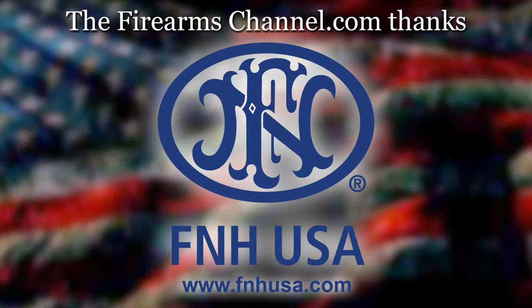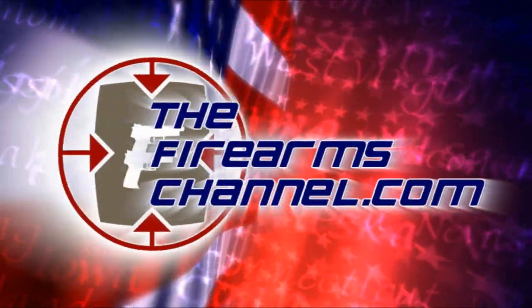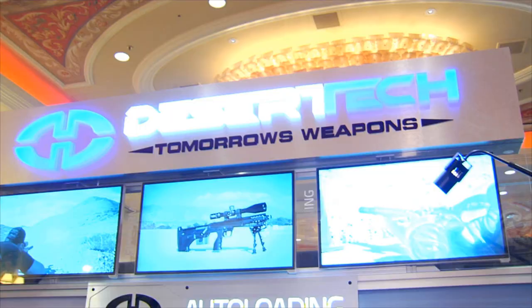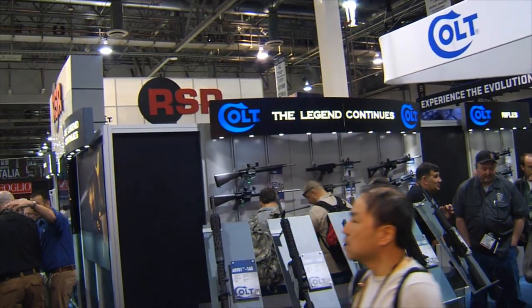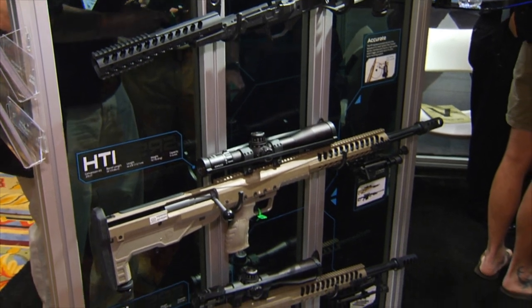This Firearms Channel video news update from SHOT Show 2015 is brought to you by FNH USA. Get the distinct advantage. You're watching thefirearmschannel.com. Hi, I'm Max Martin for the Firearms Channel, here inside the Sands Expo and Convention Center at Las Vegas for SHOT Show 2015.